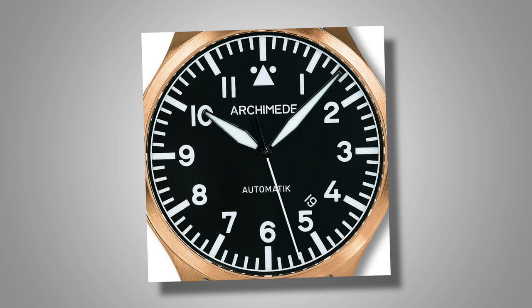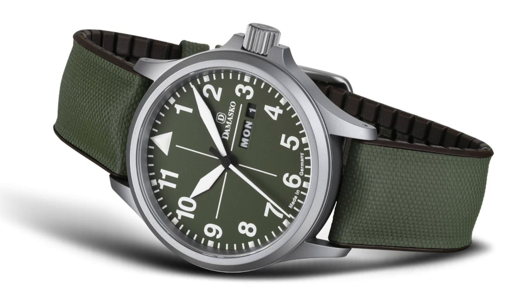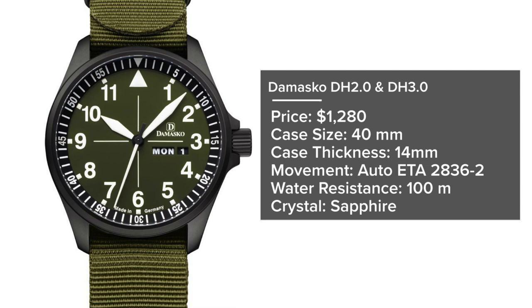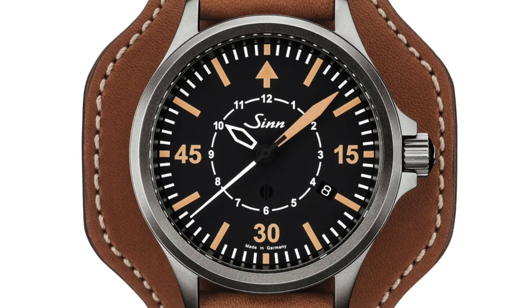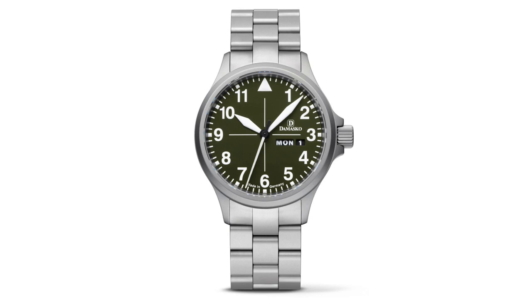Two more high-quality German brands worth mentioning: the Damasko DH 2.0 and DH 3.0 are priced around $1,200–$1,300, with 40mm cases, 14mm thickness, automatic ETA 2836-2, 100 meters water resistance, and sapphire crystals. The Sinn 856 comes in at $1,860, with a 40mm case, 11mm thickness, automatic SW300-1 movement, 200 meters water resistance, and sapphire crystal. Both brands build scratch-resistant, bead-blasted, magnetically-protected cases. The Sinn is a limited edition with a particularly interesting dial layout — a great reinterpretation of the Flieger design.